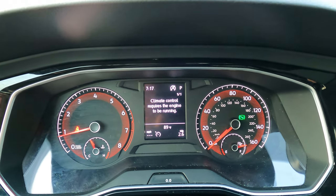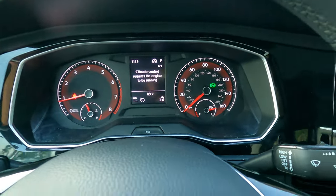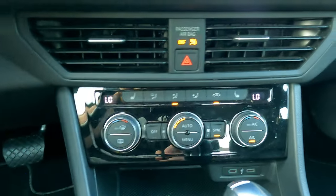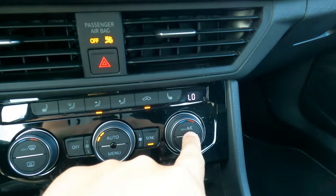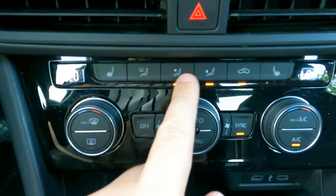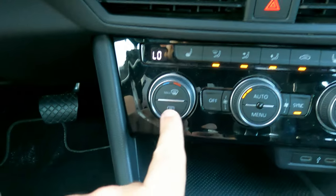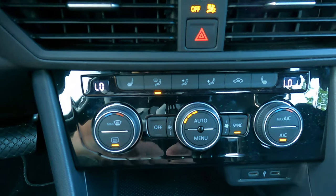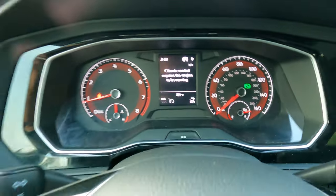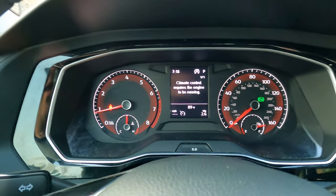Vehicle status shows 'climate control requires the engine to be running' - like, yeah, no kidding. It's got the auto climate system. It's even got heated seats, which leads me to believe this is not the very base model. You have your climate controls. The max AC will really blast you but we don't need that. In a lot of German cars you can select every zone individually, which is nice to have. If you click defrost it starts blasting on full again.